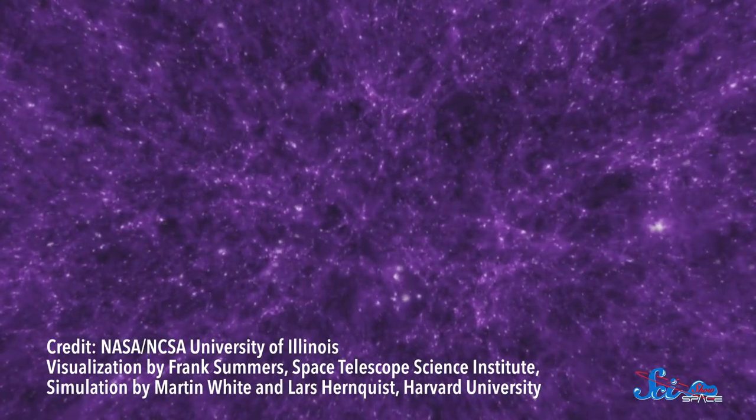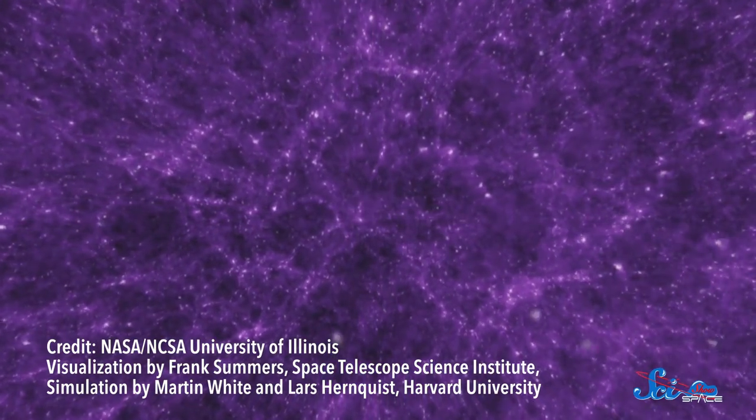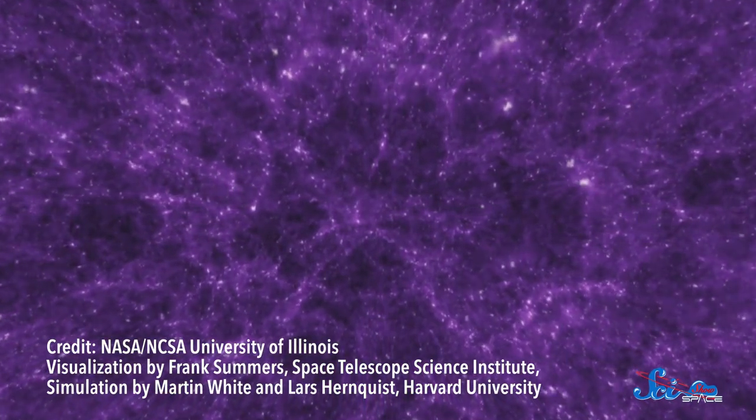And yet, in a paper published last week in the Astrophysical Journal Letters, a team of researchers claim their model based on slime mold is so far our best predictor of the distribution of matter in the universe. The team was trying to predict the shape of the cosmic web, the thread-like network of matter that spreads through the whole universe.